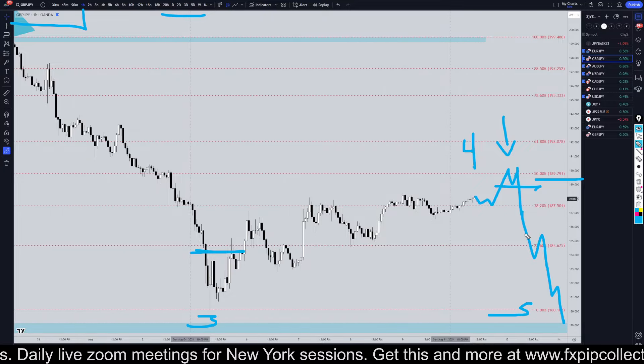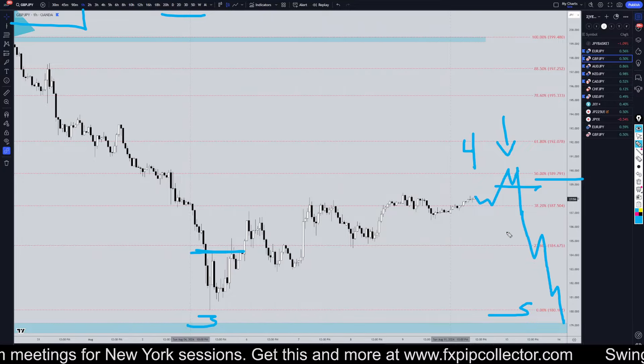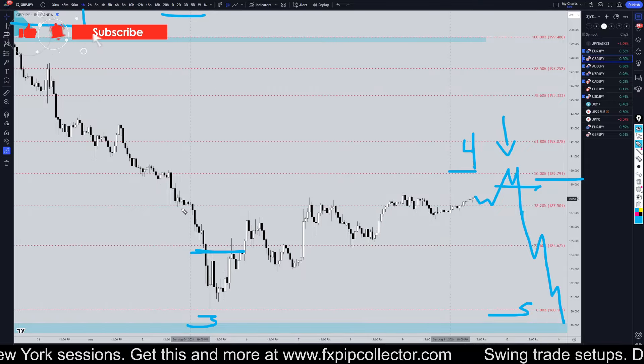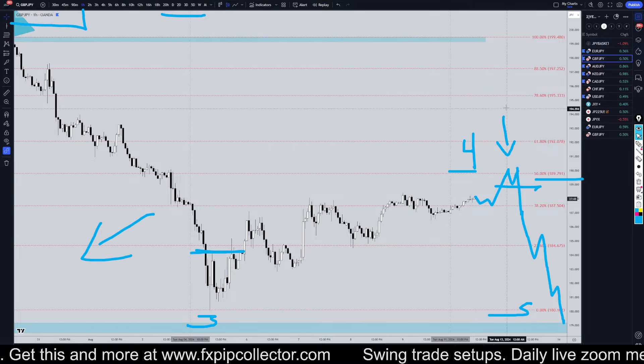Like I said, if you are a very short time frame trader, you could still be looking for longs right now in this wave four correction. Don't forget to join my free Discord group, which is linked down here in the corner. And as always, thank you and happy trading.